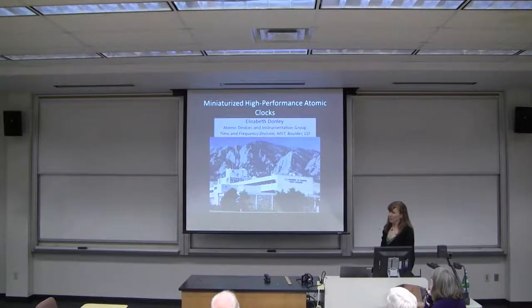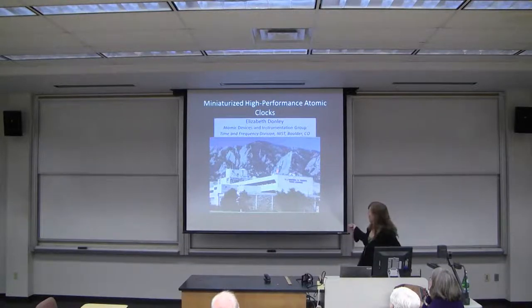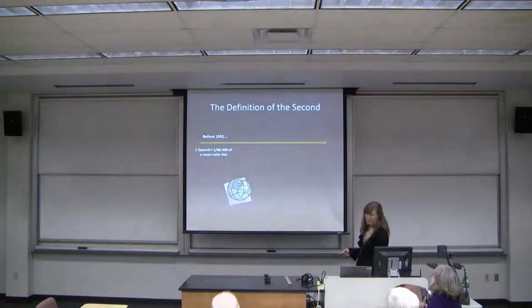What I'm going to talk about today is work I've been doing at NIST since 2009 on miniaturized high-performance atomic clocks. This is our main building at NIST, and it backs up to open space right in front of the Flatirons, so it's a really nice place to work — you can go on hikes at lunch up around the Flatirons.